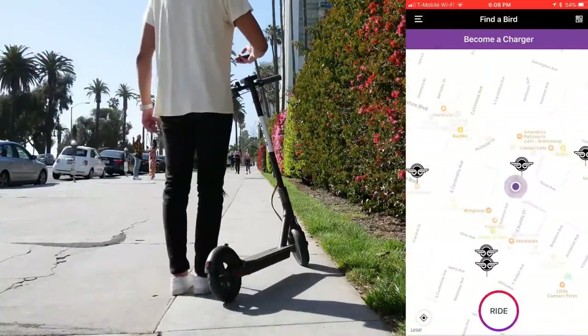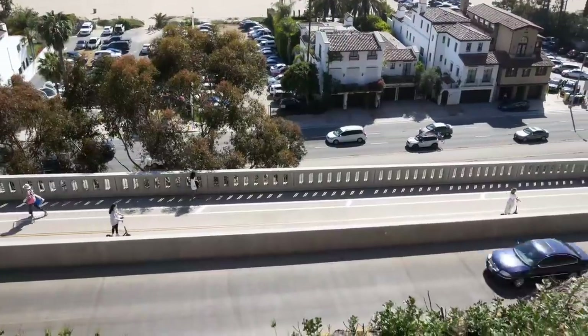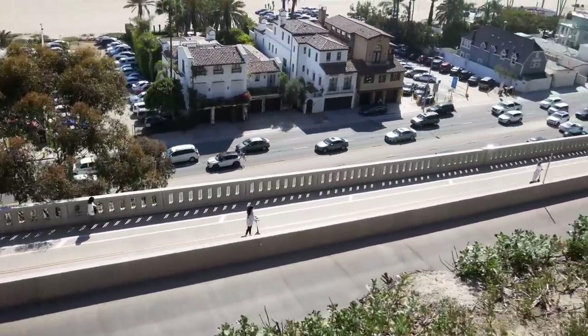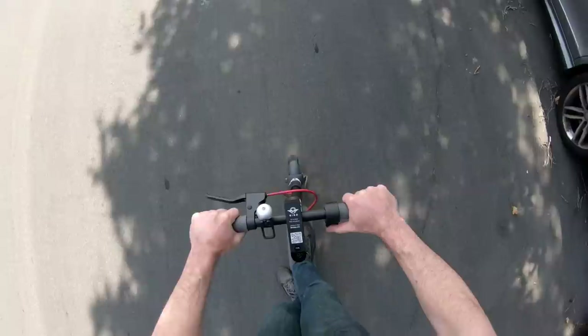You find a Bird using the map, then you can unlock it and ride it to your destination. Once the ride is over, the Bird will be available for the next rider to use. Birds have a range of over 10 miles, which is pretty far, but what happens when the batteries run low? This is where chargers come in.